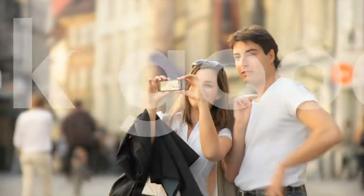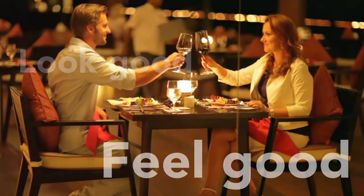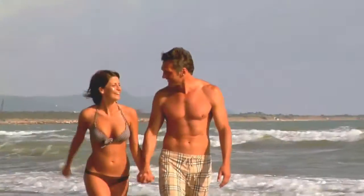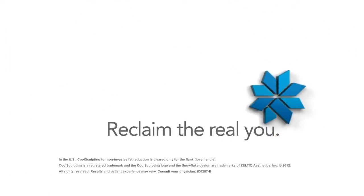You have the power to get back your swagger. You deserve to look and feel your best without surgery or downtime. It only takes an hour to own your mojo once more. Reclaim the real you with CoolSculpting.